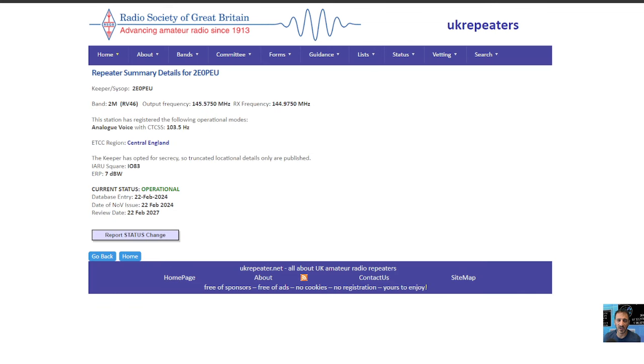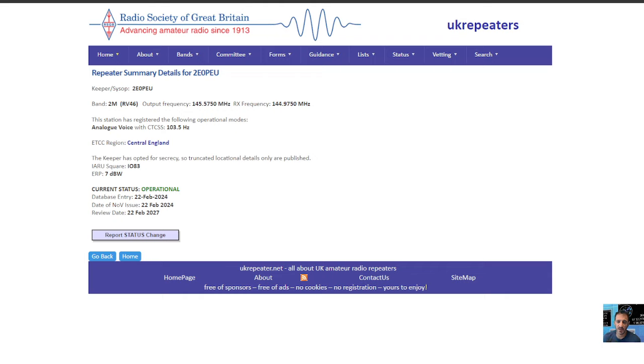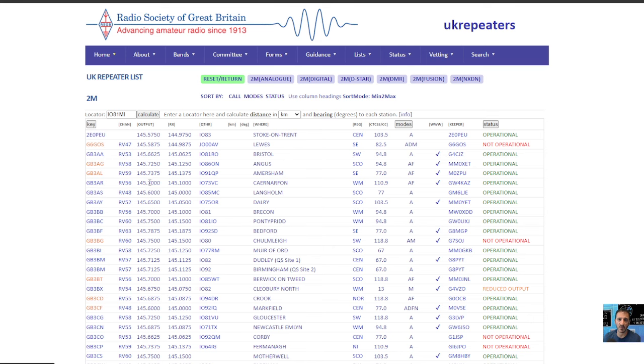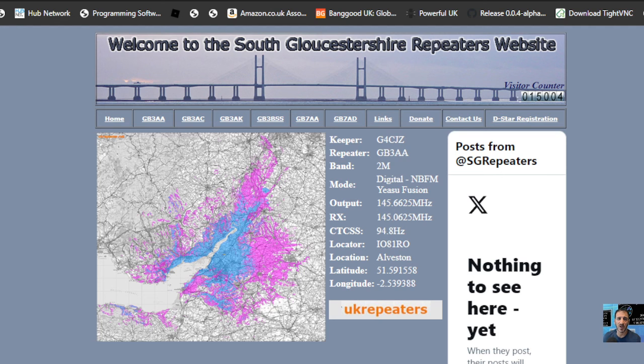If I go back to the first one, let's look at their coverage map. It does say here at the bottom 'site map' — let's try that. Okay, that's fair enough — let's just put that into Chrome. It looks like it's quite a long way from me anyway. I'm trying to find something near me. Here's GB3AA, and you can see the coverage map there. I'm pretty sure that would cover me — looks like it would.